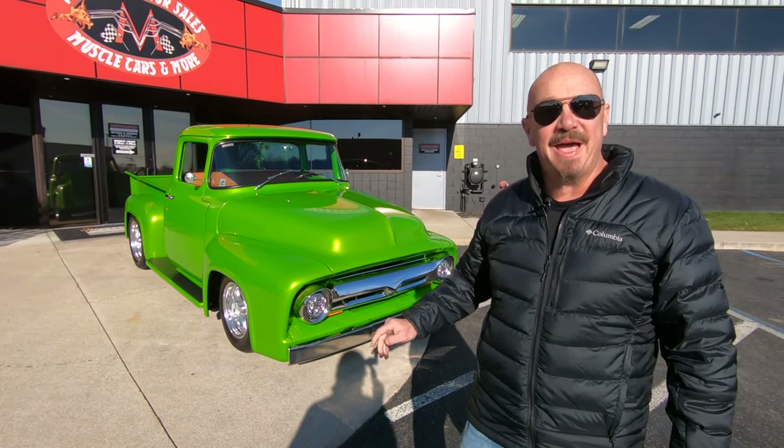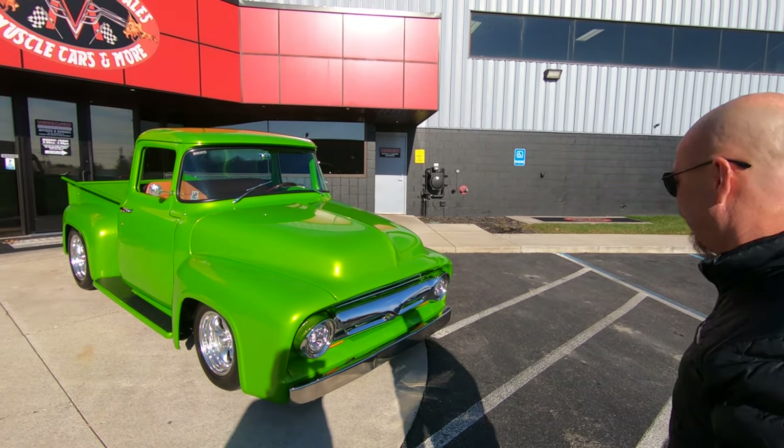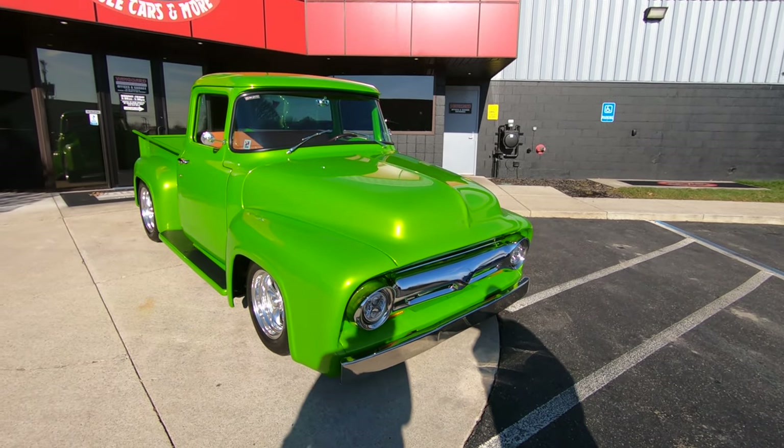Hey guys, it's Greg at Vanguard Motor Sales. Man, I got a beauty for you today. Look at this monster — it's a green monster. She is gorgeous.